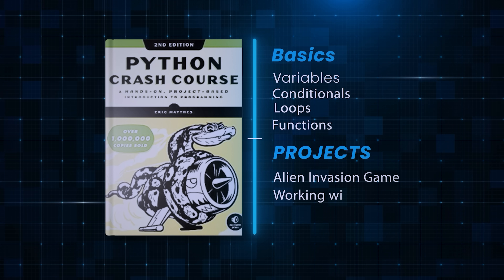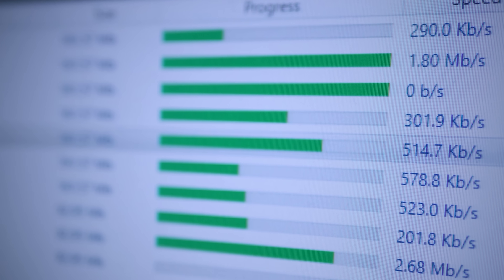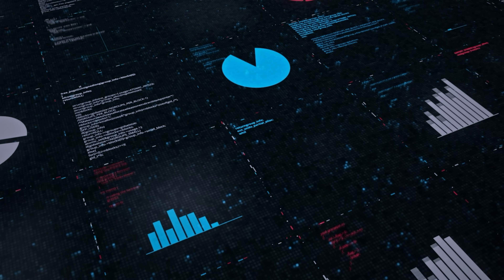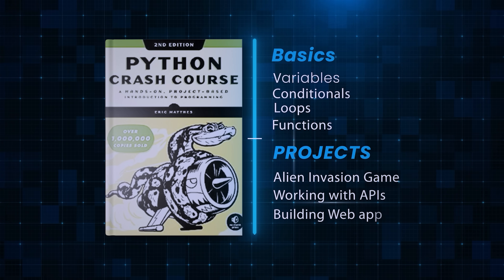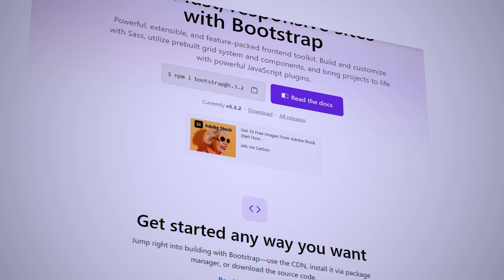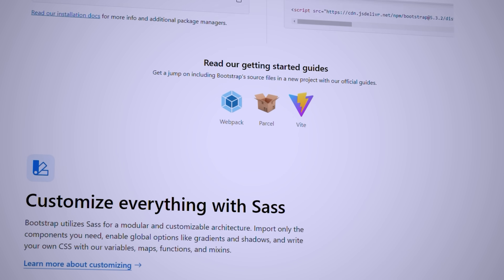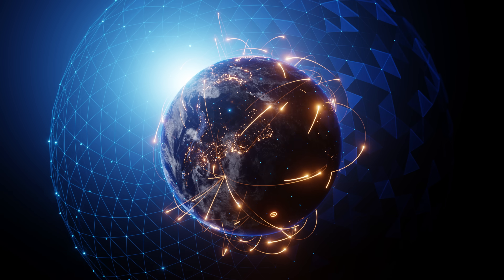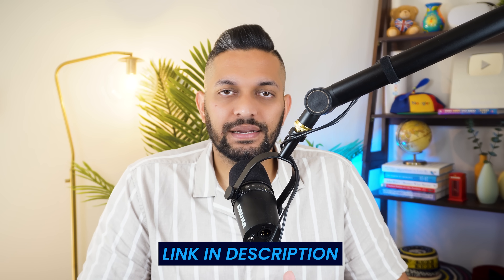In the second project, you'll learn how to work with APIs — you'll download some data from the GitHub API and visualize it using the matplotlib library. In the last project, you'll build a web app using Django, which is a very popular Python web framework. You'll also learn how to style your app using Bootstrap, a very popular CSS framework. At the end, you'll deploy your website to the cloud to make it available for the entire world to see. The video guide of this book is linked in the description.